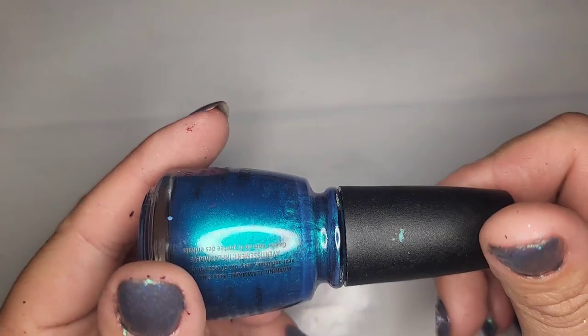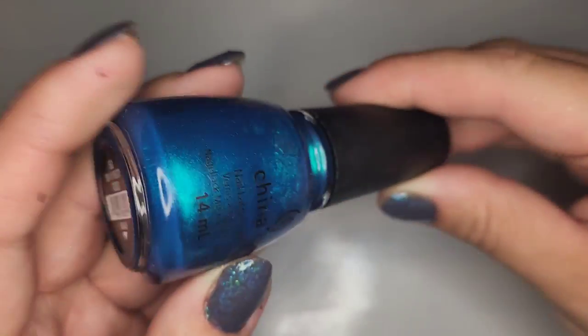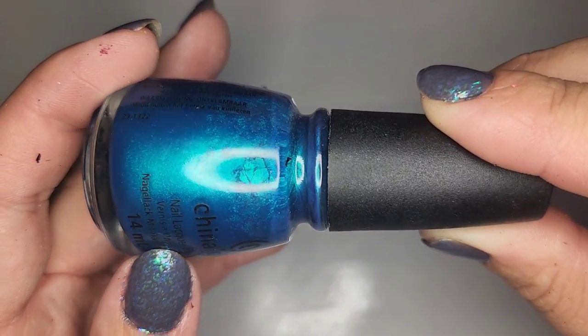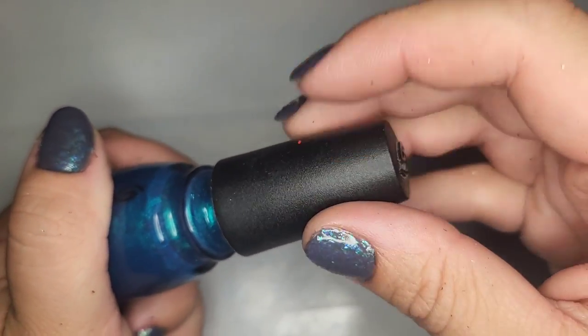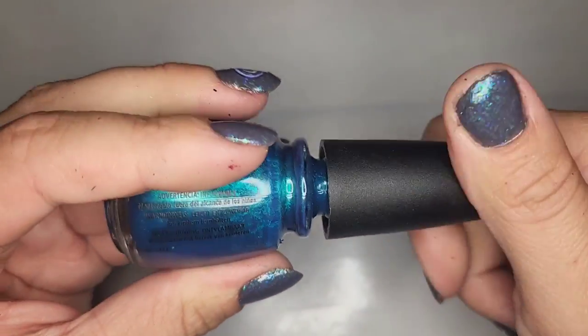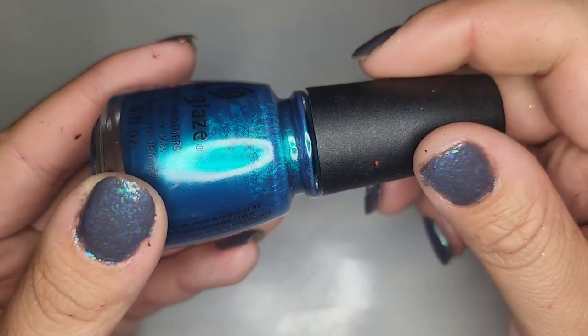We got another China Glaze that looks like it's probably in pretty good shape — this one is called Sexy in the City. A very pretty blue with an aqua blue shift. Checking — oh yeah that one's doing good. All of these need cleaned up but very very pretty color; I like that one.